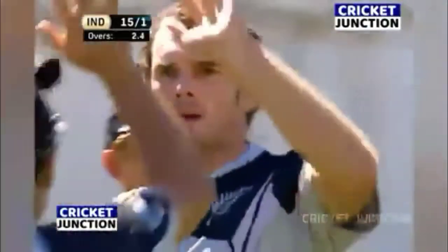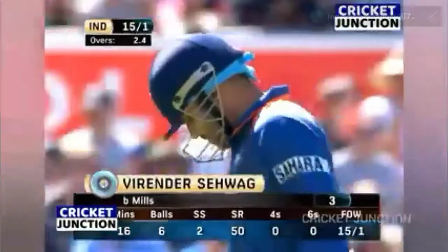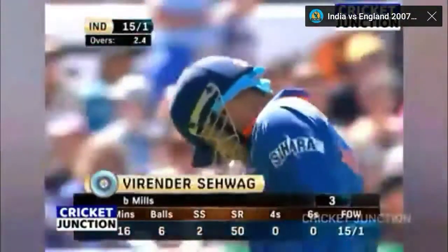He had to go square of the wicket. Before this he had played it down the ground, but the bounce wasn't there. He's out for three — 15 for one. What a start for New Zealand!